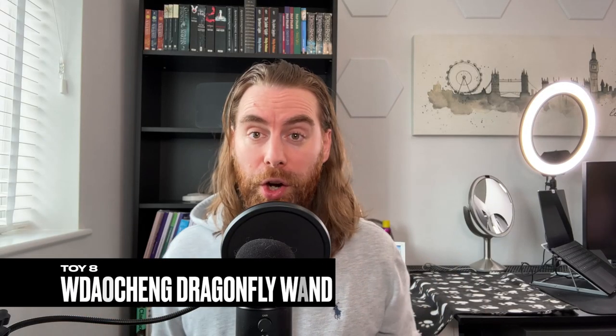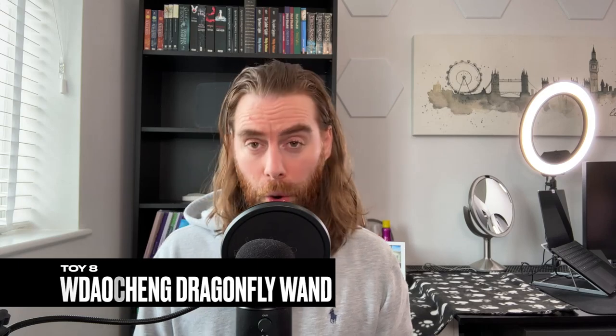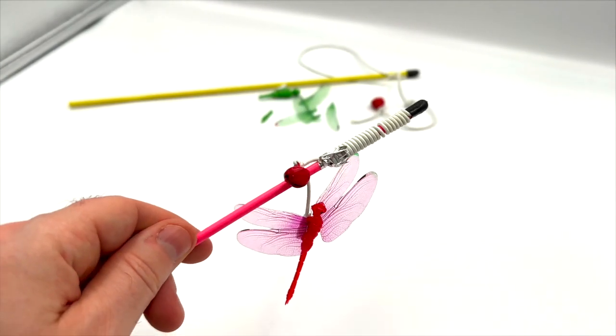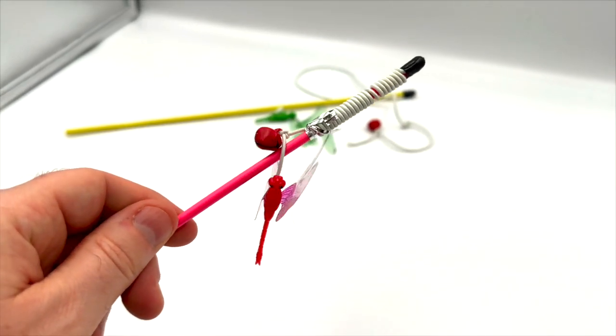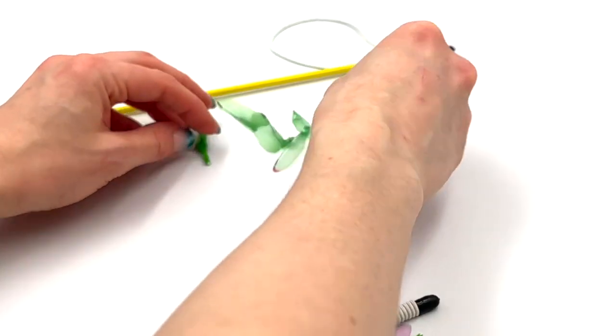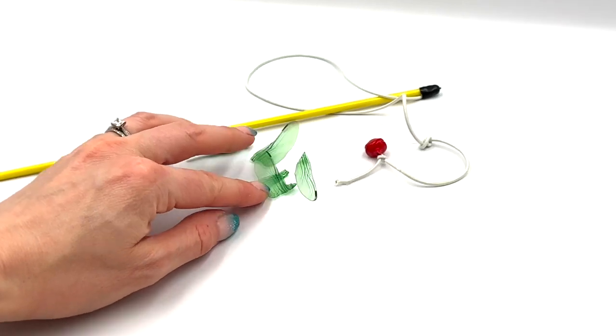Toy eight: you can't go wrong with a cute dragonfly cat wand — or can you? This wand features a very small dragonfly and a bell for added jingle during playtime. While it might look cute, it's disappointingly fragile — in fact, one broke as soon as we took it out of the packet. Everything is wrong with this one; it was so bad we didn't even let our cats near it.